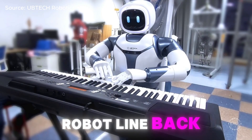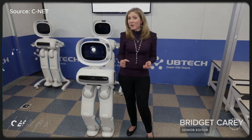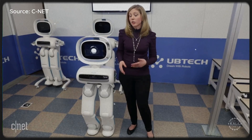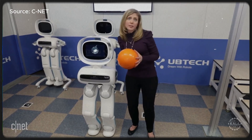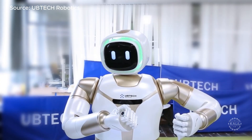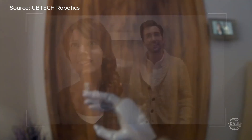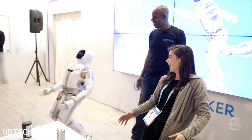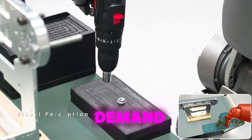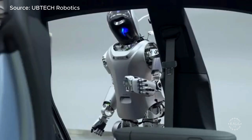Ubitec introduced its Walker robot line back in 2018, originally designed to showcase advances in AI and robotics and geared toward home and office assistance applications. Around 2020, Ubitec began shifting the Walker line toward more versatile uses. The first Walker S model emerged in 2022 as a direct response to growing demand for industrial robotics. Robots from Ubitec's Walker line have been deployed at factories like Zeeker's 5G Smart Factory and the FAW Volkswagen plant in Qingdao.